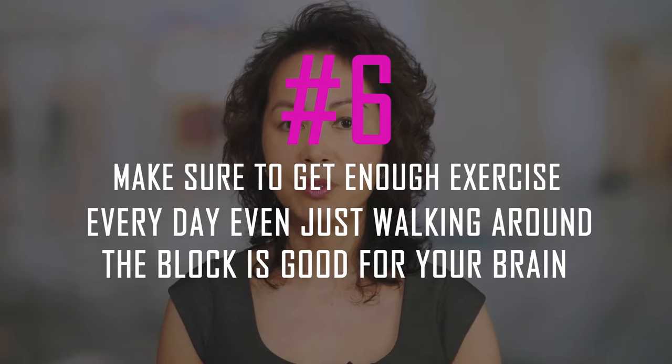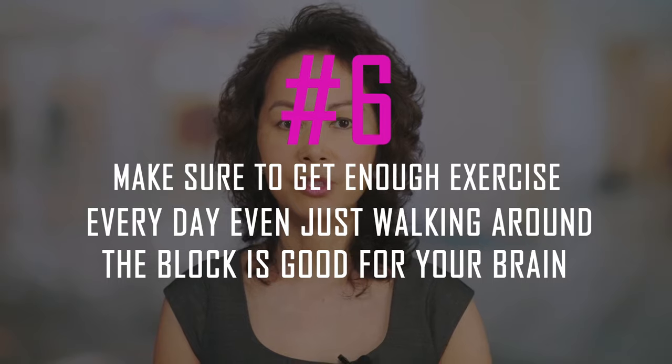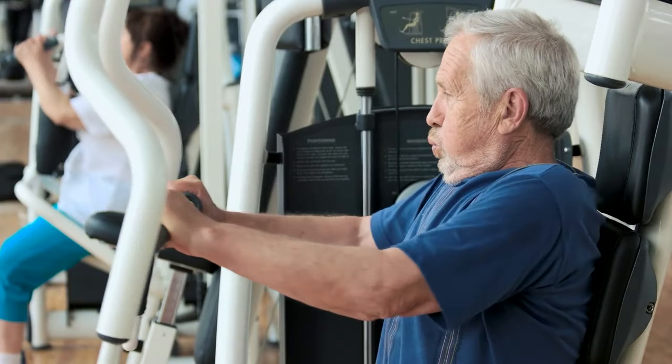Six: make sure to get enough exercise every day — even just walking around the block is good for your brain. We all know there are many benefits to exercise; it's essential for your heart, but it also helps keep you sharp. Studies show that staying active every day can help stave off age-related brain decline in the form of dementia or memory loss. Take some time and go on a walk with an older loved one.